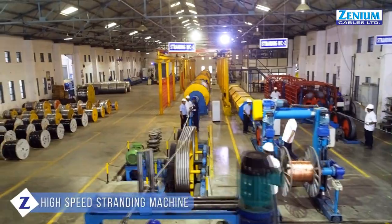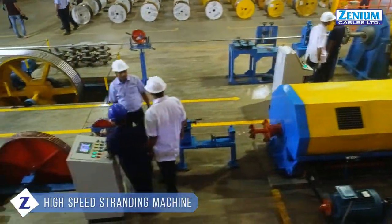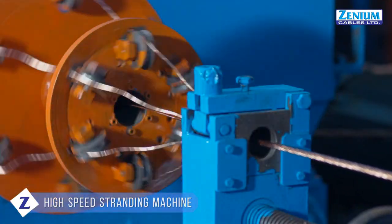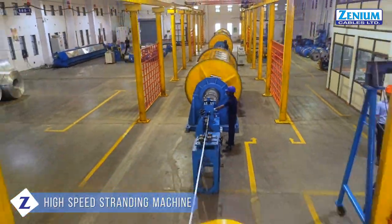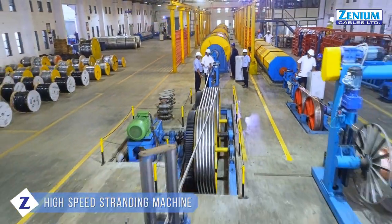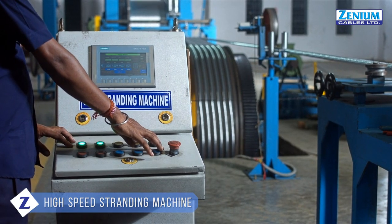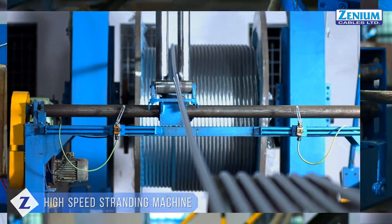Various stranding machines are also used, like the high-speed bow stranding machine, which produces conductors till 50 square millimeters, and 61-bobbin heavy-duty stranding machines, which produce conductors till 1000 square millimeters in a single pass. These are controlled with the newest PLC systems, having tension controllers and wire brake detection systems.